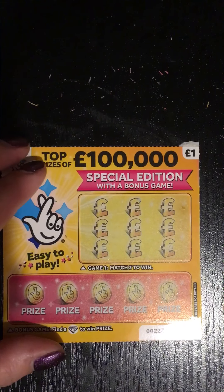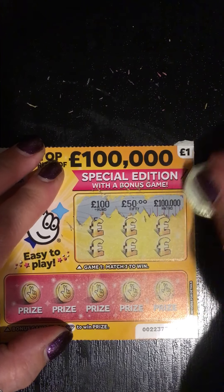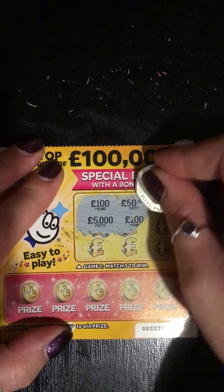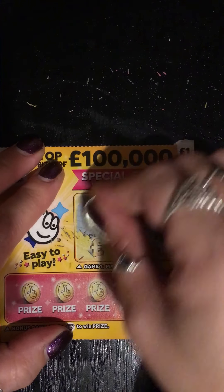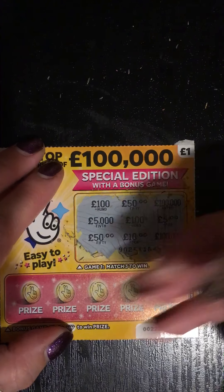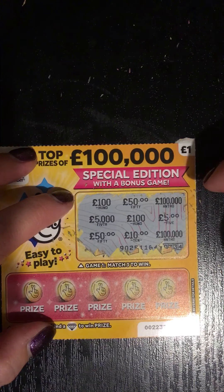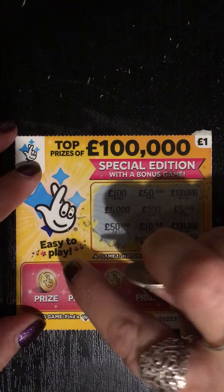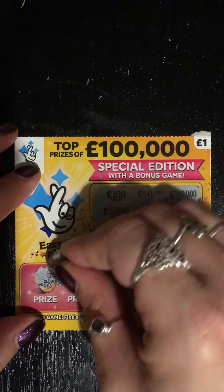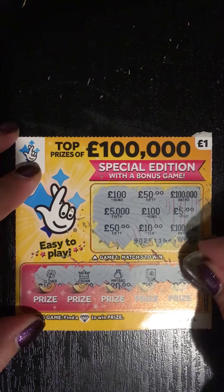Let's try number two. We have a hundred, fifty, one hundred thousand, five thousand, five thousand, another hundred, five hundred thousand, a ten, and a fifty — so again no luck there. Got two fifties, two one hundred thousands, two one hundreds, and the rest are different. Down here for the diamonds: a clover, a crown, a money bag, a safe, and a gold bar — so again, not a win on that one.